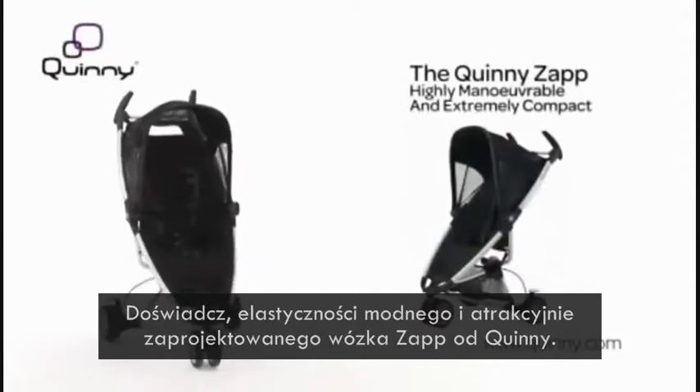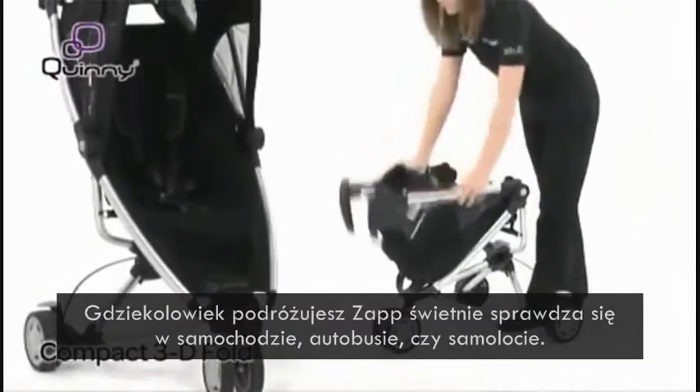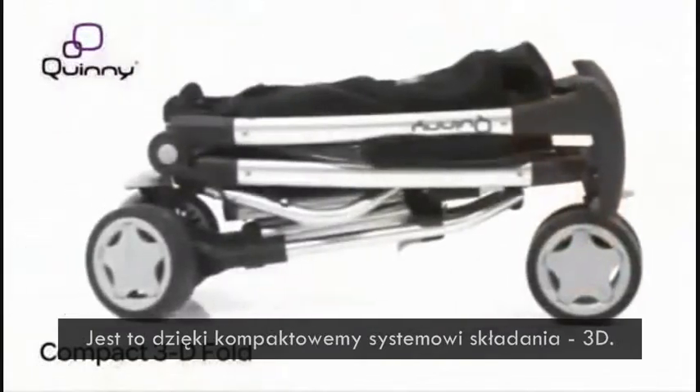Experience the flexibility of this sleek, modern and attractive Quinny Zap design. Wherever your travels take you, the Quinny Zap is perfect for taking in the car, on the bus or aboard a plane with its ultra-compact 3D Fold.